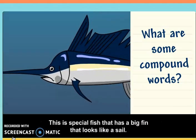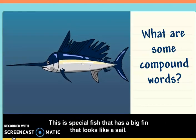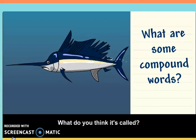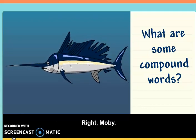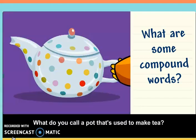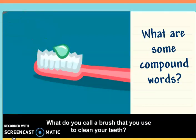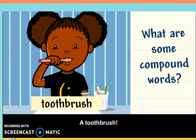This is a special fish that has a big fin that looks like a sail. What do you think it's called? Right, Moby — it's a sailfish. What do you call a pot that's used to make tea? A teapot. What do you call a brush that you use to clean your teeth? A toothbrush.